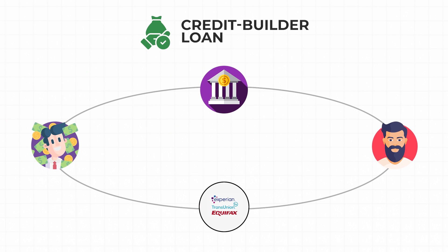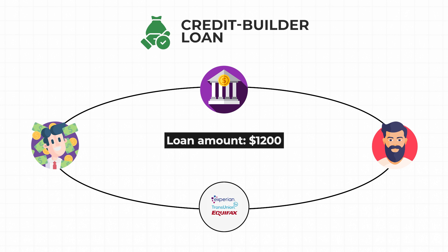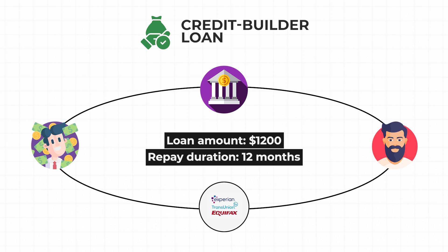Here's a quick example of how one of these loans might work. First, you take out a credit builder loan of $1,200. You agree to a 12-month payment plan. The lender deposits the $1,200 into a locked savings account. You make 12 on-time monthly payments of $100 each and pay off the loan.